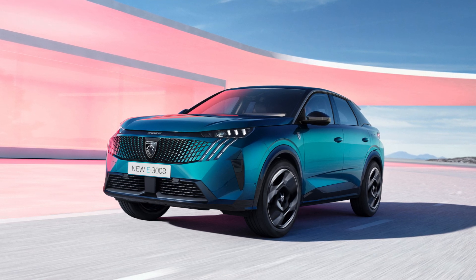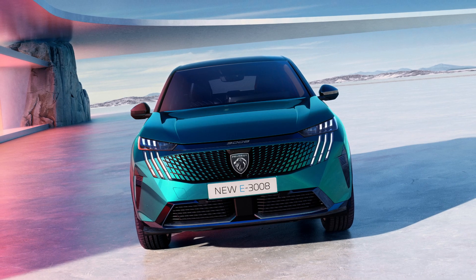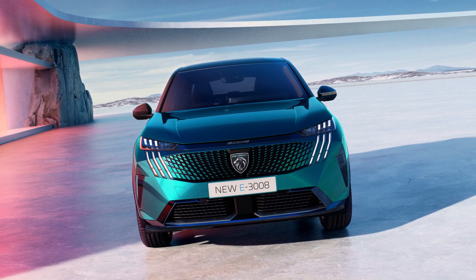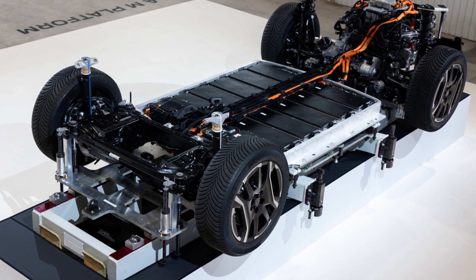Peugeot unveiled the E3008, a new mid-size SUV electric vehicle at the 2023 Zurich Motor Show. This EV is the first to utilize Peugeot's STLA medium platform for next-generation EVs.